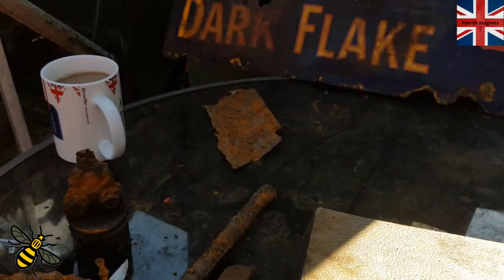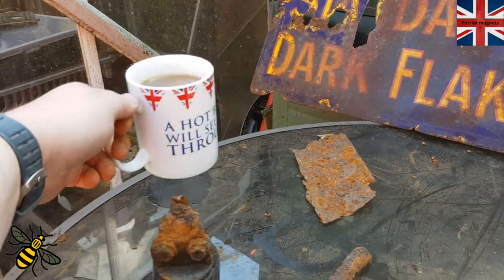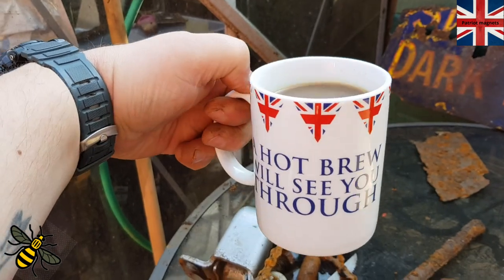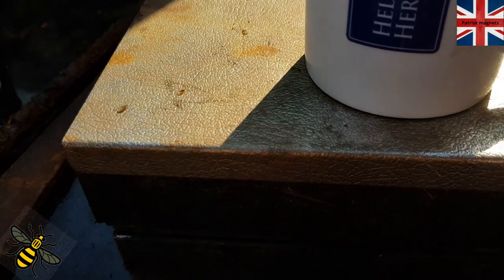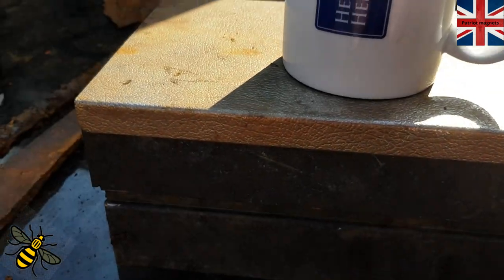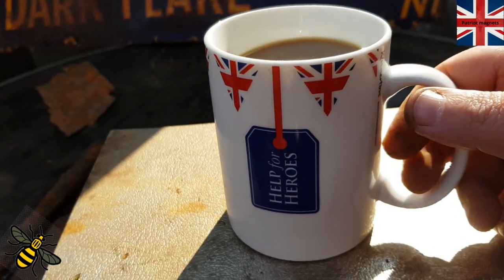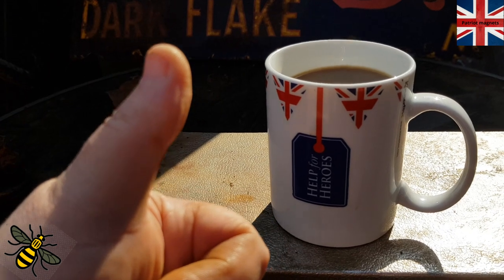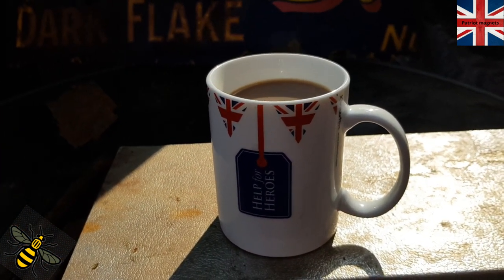Check out my new cup — a hot brew will see you through. And these are sponsored by Help for Heroes, so all the proceeds go to them, which is a cracking cause. We love it. Right, see you on the next video — drop a subscribe. Bye.